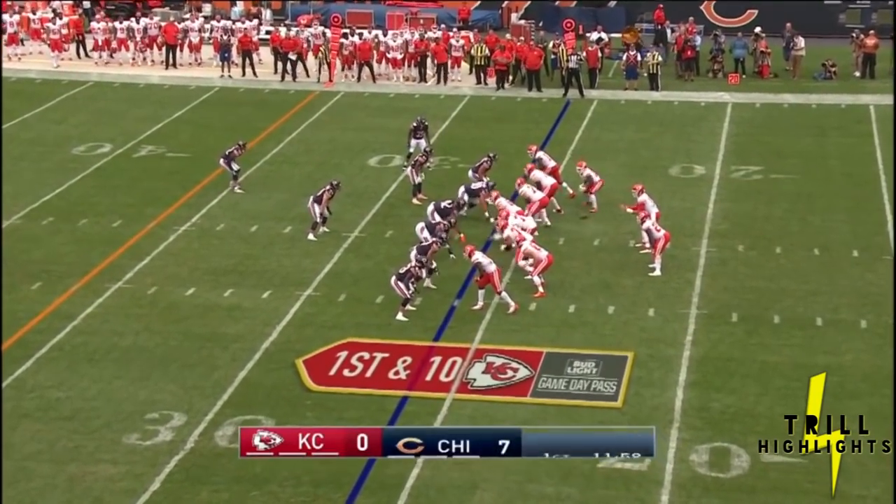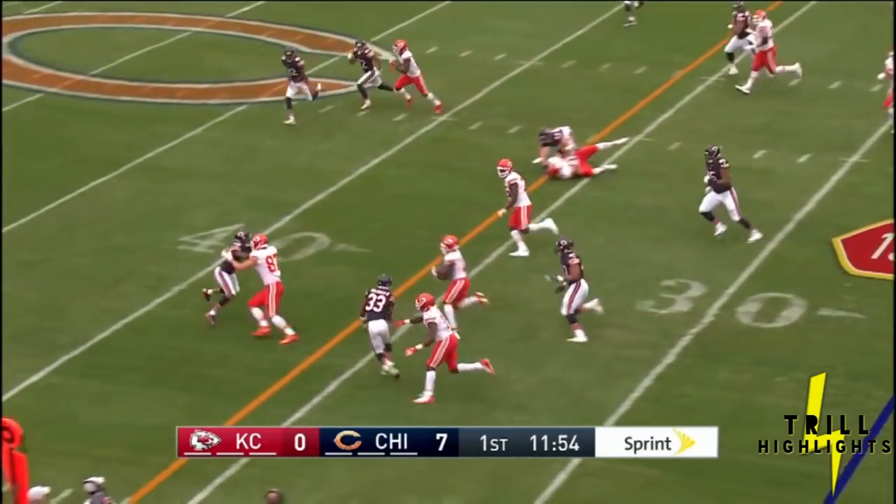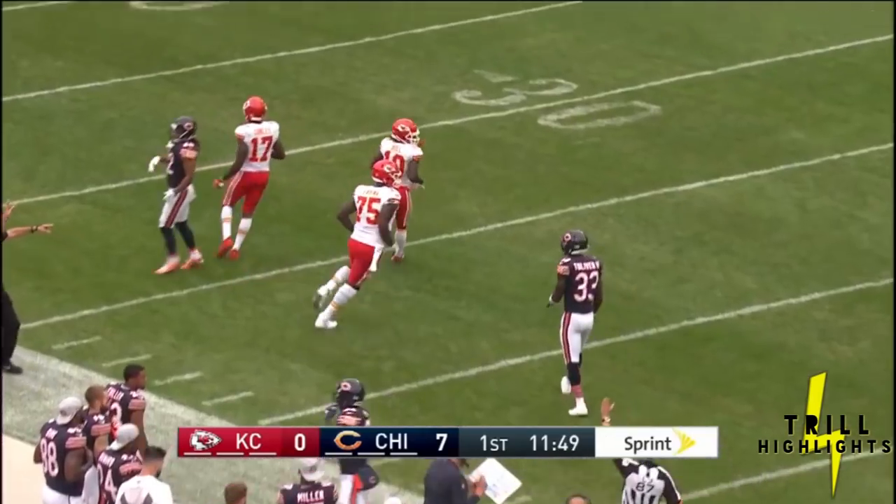First and 10 for Kansas City. It's Tyreek Hill trying to show off that speed. He's got it, and he's got some room taken down inside Chicago territory.